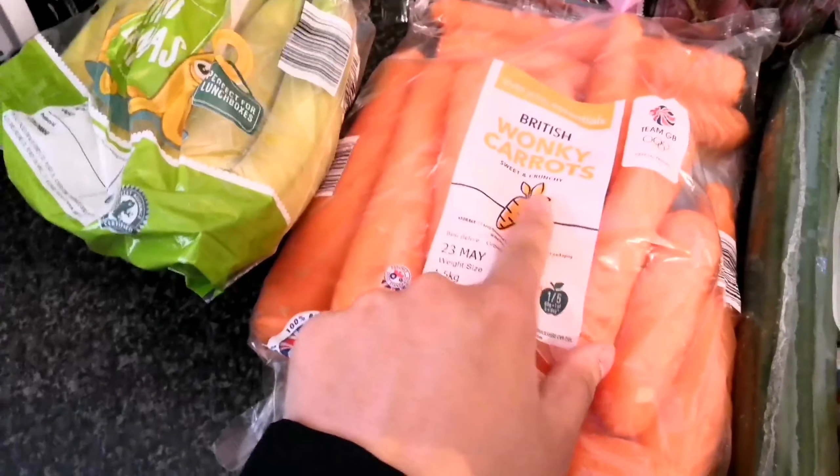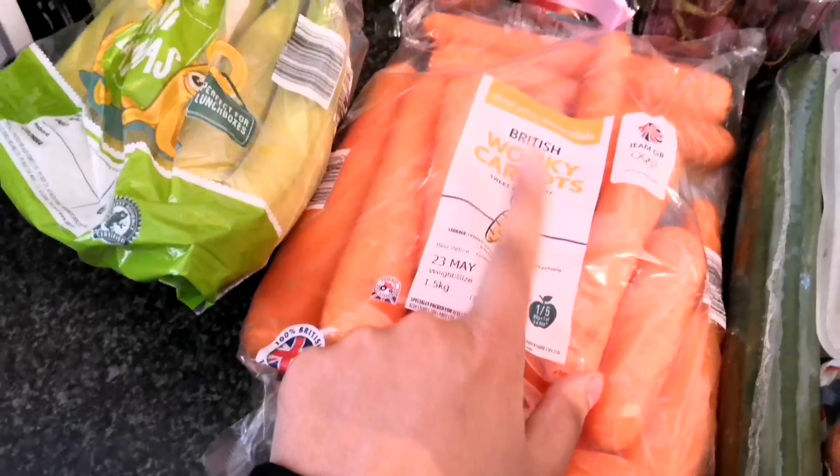We've also got some wonky carrots, a cucumber, and some cheese. We get two different types of cheese because I like cheddar and Johnny doesn't. This time we've got Maasdam — sometimes we get Edam, very rarely Gouda, and most of the time he'll get Emmental. It just depends what the shop has. Johnny always has his own separate cheese, and I have this big bag of grated cheddar.